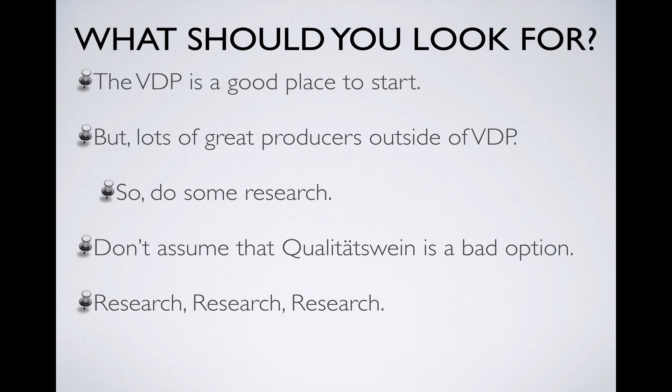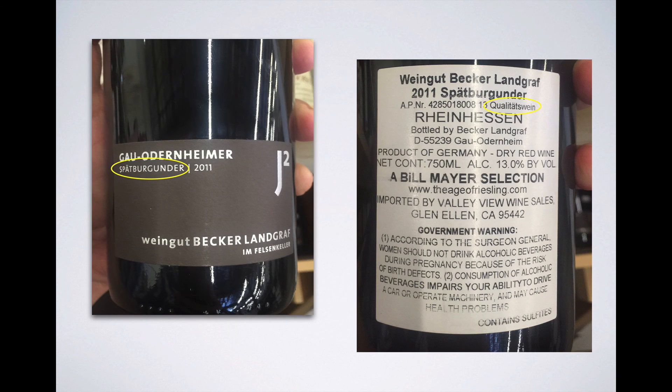An important thing not to do is to assume that you should avoid wines classified at the Qualitätswein level. This is really true for dry wine, especially dry red wines. Even VDP dry wines are classified as Qualitätswein, as are most non-VDP dry wines. Here's a dry red made from Spätburgunder — which is just the German name for Pinot Noir — that's classified as a Qualitätswein and is made by Becker-Landgraf wine estates, which are not affiliated with the VDP, in the Rheinhessen. Yes, this is the same quality tier at which Blue Nun is produced, but by all accounts this is an excellent producer and an excellent wine.